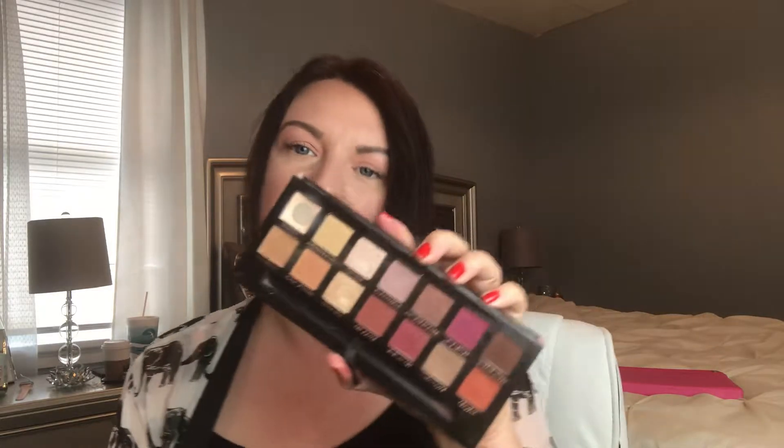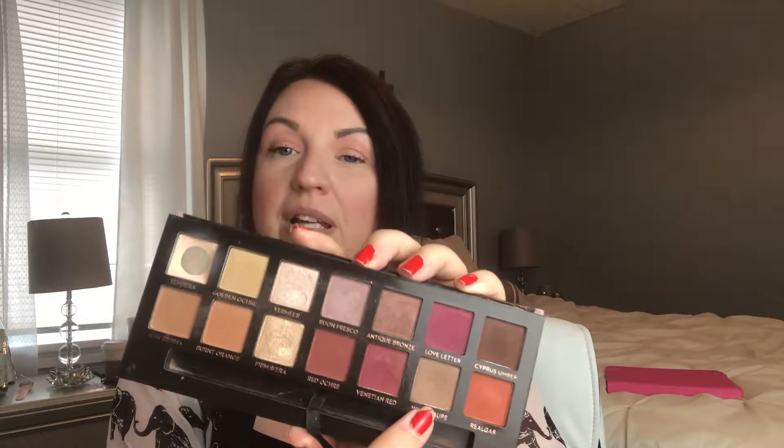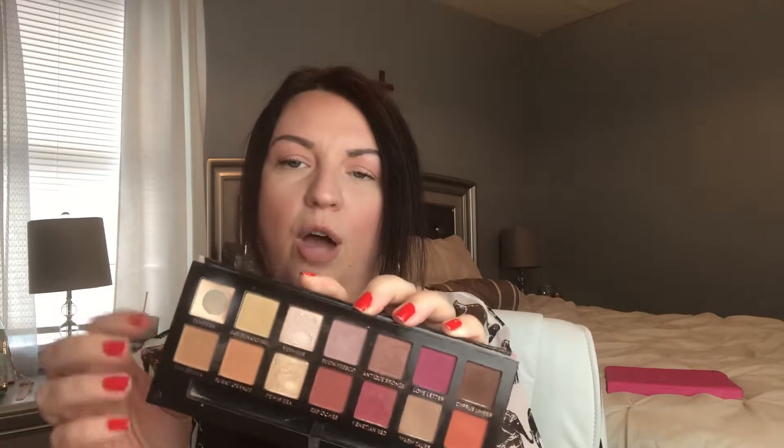The next palette is the Anastasia Beverly Hills Modern Renaissance. This one doesn't get a lot of love either. Some of the colors I've tried don't look right on me, so I mostly use one shade all over my lid and then another one after that for natural looks. I have a lot of palettes I don't even use — I've given some to my sister and I'm trying to downsize. I might do a declutter video if you guys are interested.